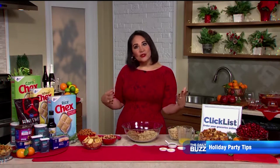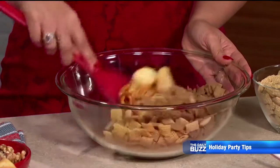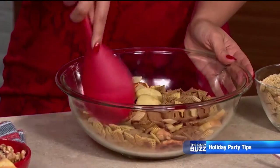I like Worcestershire sauce — you can do soy sauce too, you can do some garlic and onion powder. Mix that all up, it goes in the microwave for only about five minutes, and then you're done.